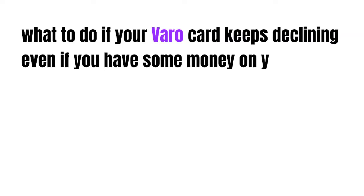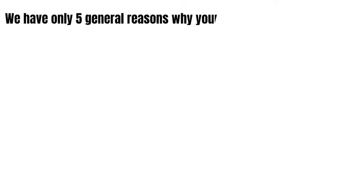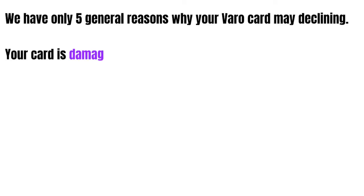Hey guys, how's it going today? Great to see ya. In this video we're gonna talk about what to do if your VARO card keeps declining even if you have some money on your card. We have only five general reasons why your card may decline.